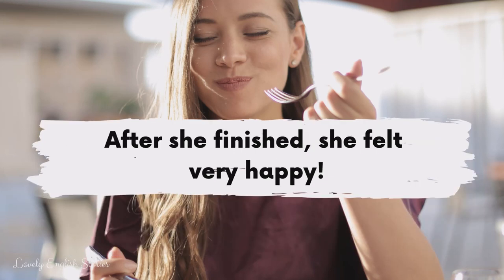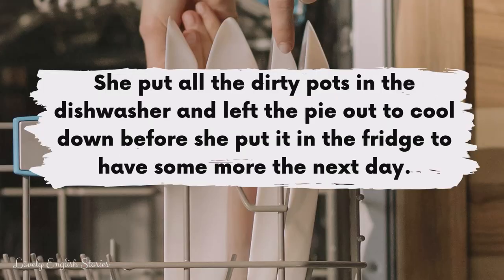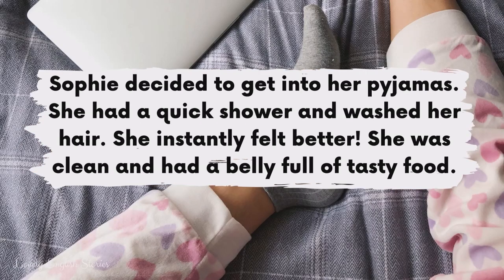After she finished she felt very happy. She put all the dirty pots in the dishwasher and left the pie out to cool down before she put it in the fridge to have some more the next day. Sophie decided to get into her pyjamas. She had a quick shower and washed her hair. She instantly felt better. She was clean and had a belly full of tasty food.